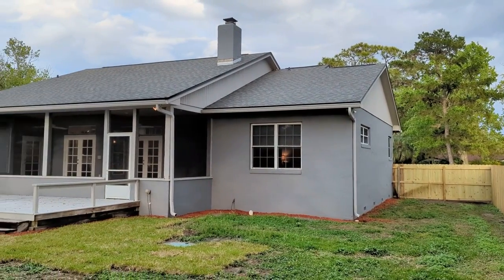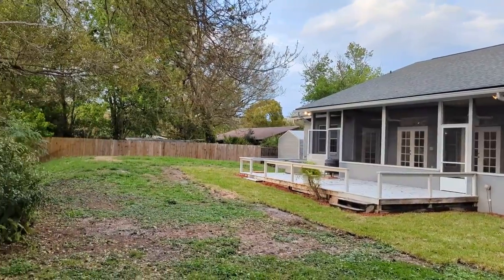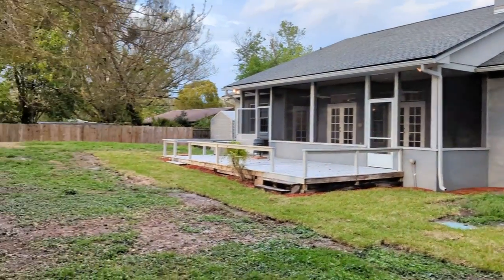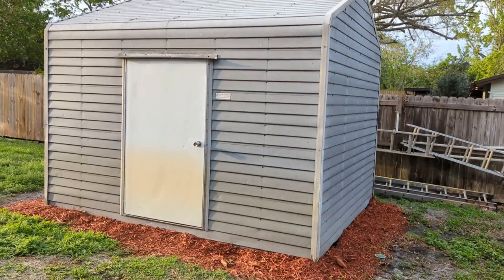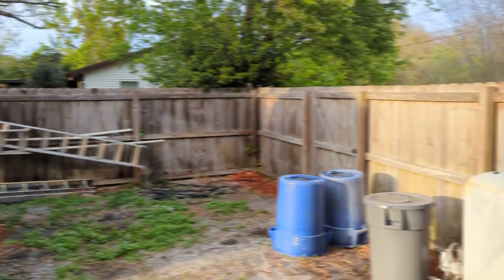Lots of nature out here. If you're into birds, I've counted seven species of birds just since taking this video. There's a lake across the street and of course Lake Downey just right down the way. Put a bird feeder out here and enjoy nature. And if a three-car garage isn't enough storage, you've got a shed out here in the back.